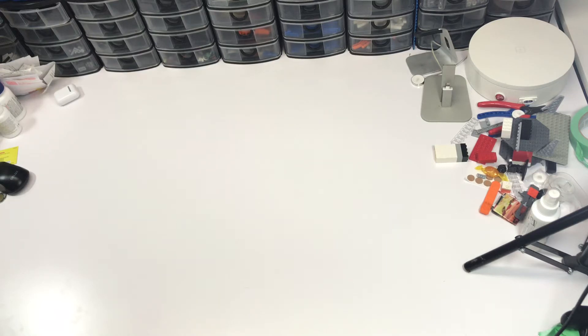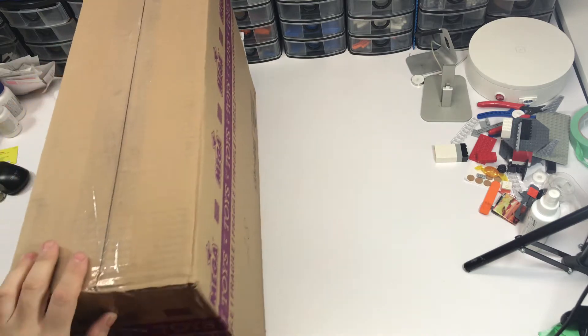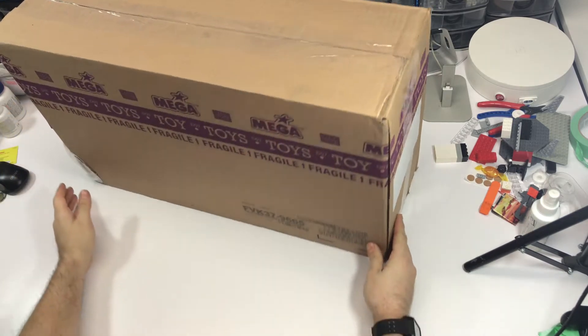Hey guys, sorry I haven't been around much — been too busy to update or upload anything. Workstation 4.0 is still in progress and it's a little dark to give you any progress videos or photos. Friday I'll try and take some daylight shots. We'll see if we can get this lit up because it's still actually pretty dark even if it looks well lit right now.